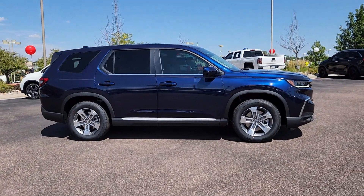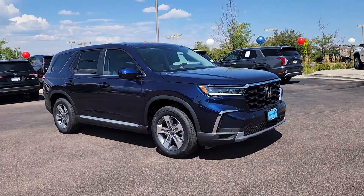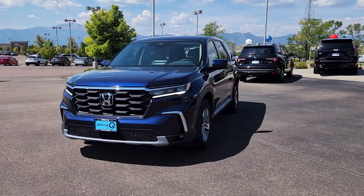Can you see yourself in the 2025 Honda Pilot? Looking for a can-do family SUV? This stylish Pilot delivers a smooth, comfortable passenger experience with seating for up to 8.